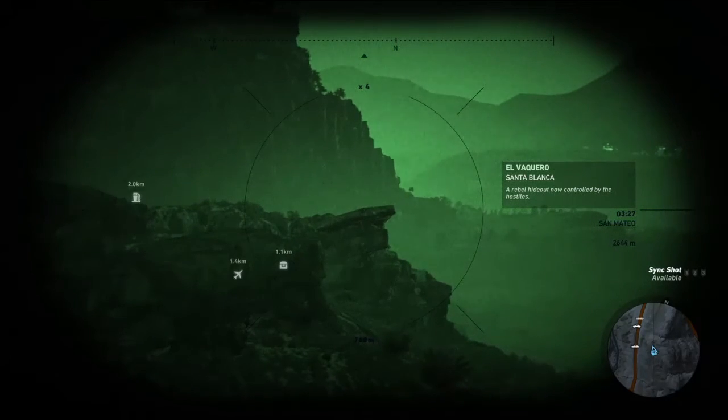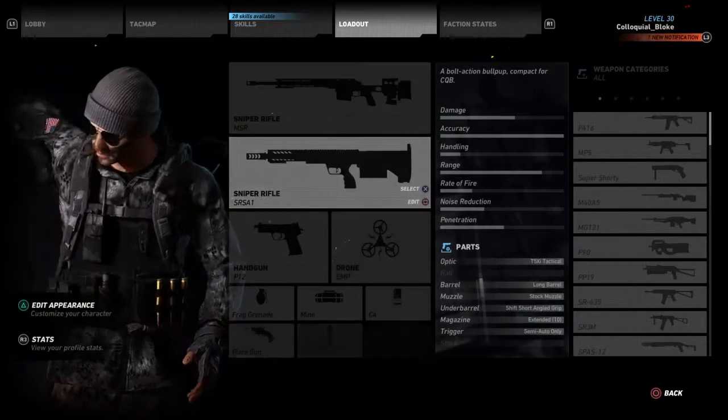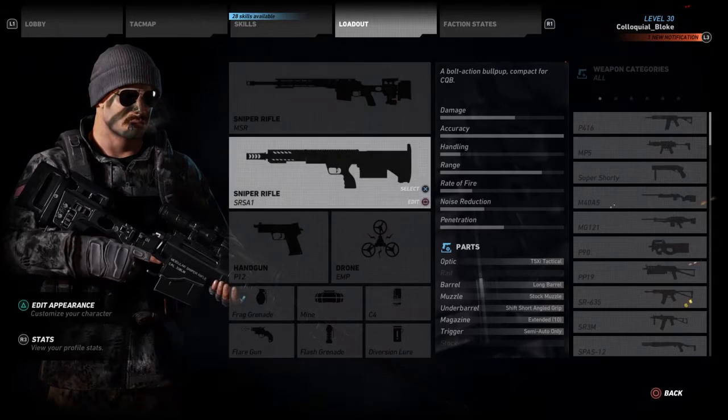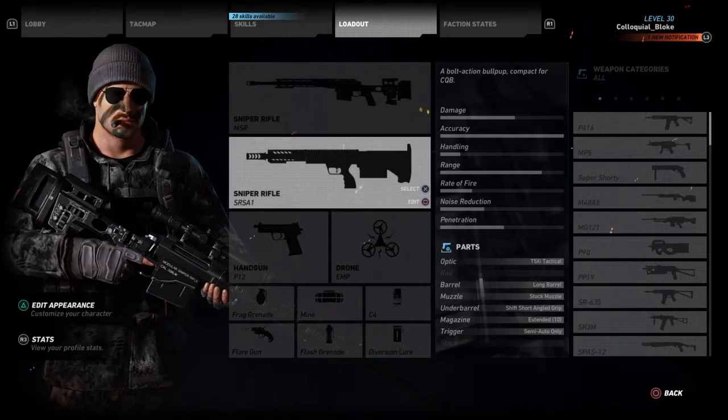This little point right here is going to be my point of aim — it's not going to change. I'm going to go on the menu and show that both snipers have the same barrel and optic. I've got a long barrel on the SR-SA1 with a T5XI tactical scope — not maxed range with those two attachments.